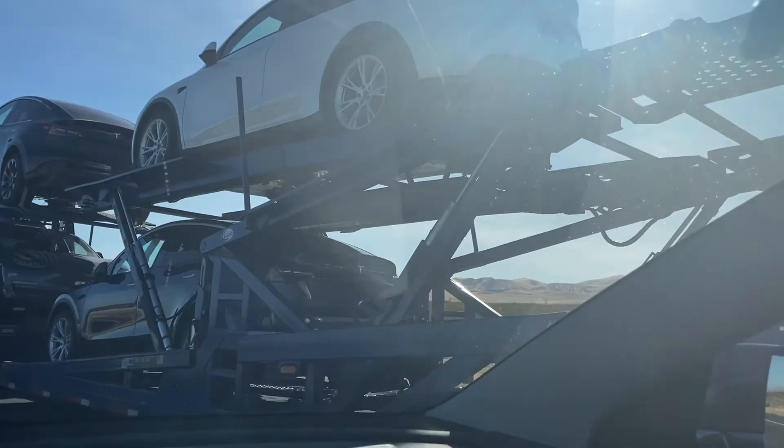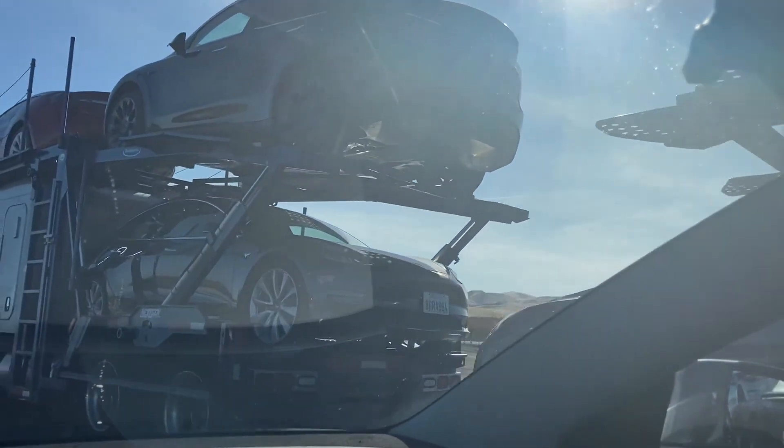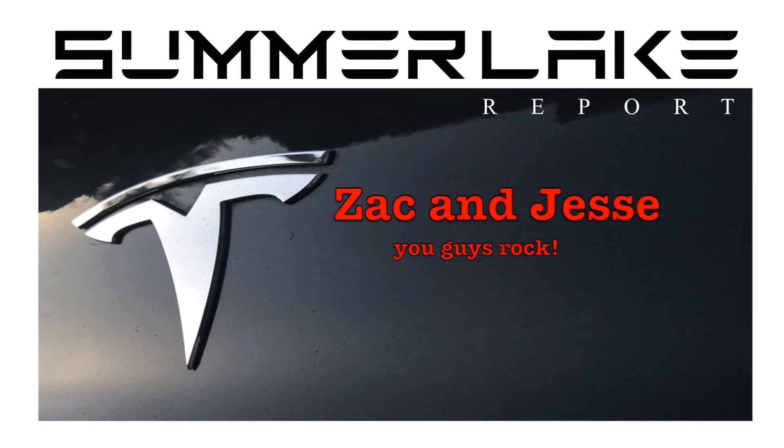What a sight — a truckload of brand new Teslas. Thank you Zach and Jesse, now you know. The Firebaugh, California brand new supercharging station.